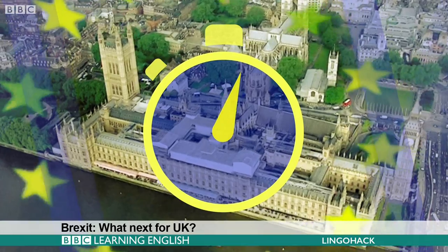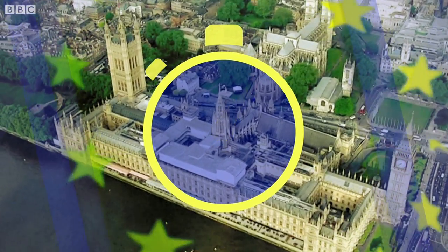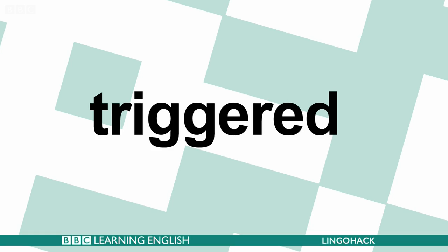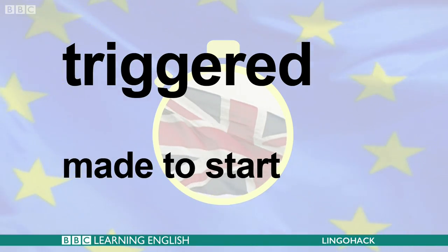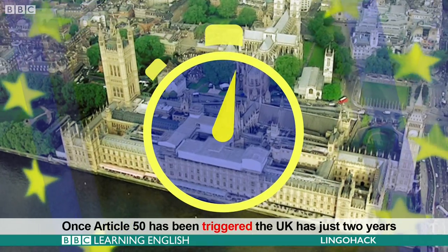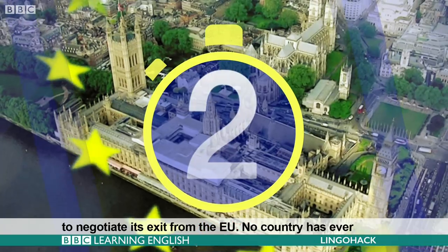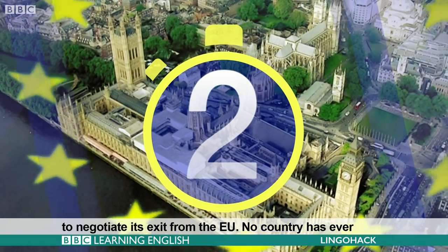Once Article 50 has been triggered, the UK has just two years to negotiate its exit from the EU. Triggered — made to start. Once Article 50 has been triggered, the UK has just two years to negotiate its exit from the EU.